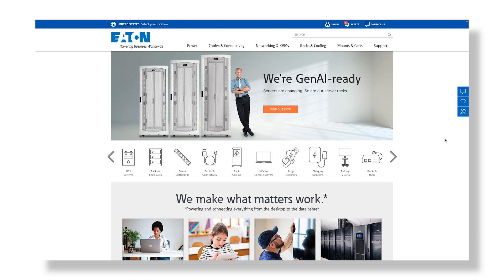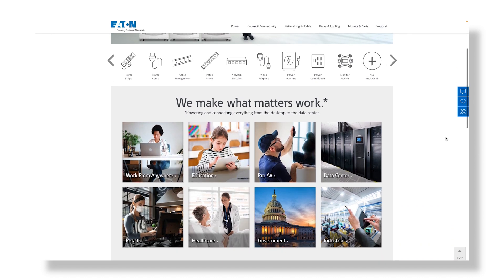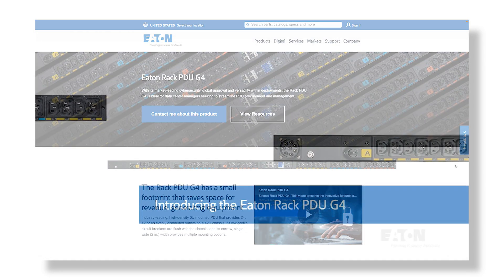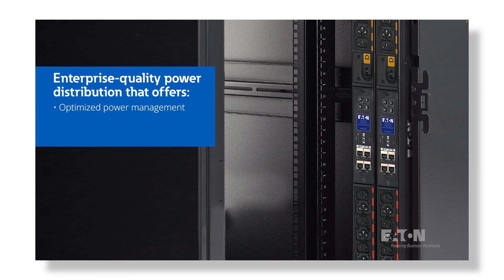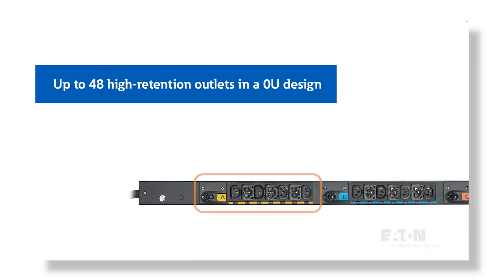Thanks, Katie. Eaton has been building solutions prior to the AI boom, which actually aligns with the needs of these very dense, very power-hungry applications today. One of which is our G4 high-density rack power distribution units. These PDUs are designed to support a wide range of capacity requirements, both physically and electrically. We are competitively priced and carry a fair amount of inventory, which has allowed us to react quickly to the aggressive expansion related to the Gen AI market movement that you've seen today.